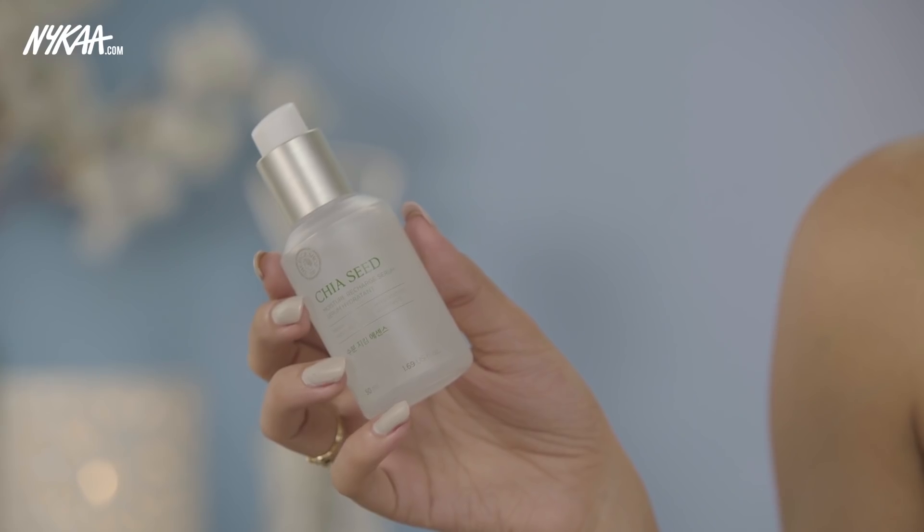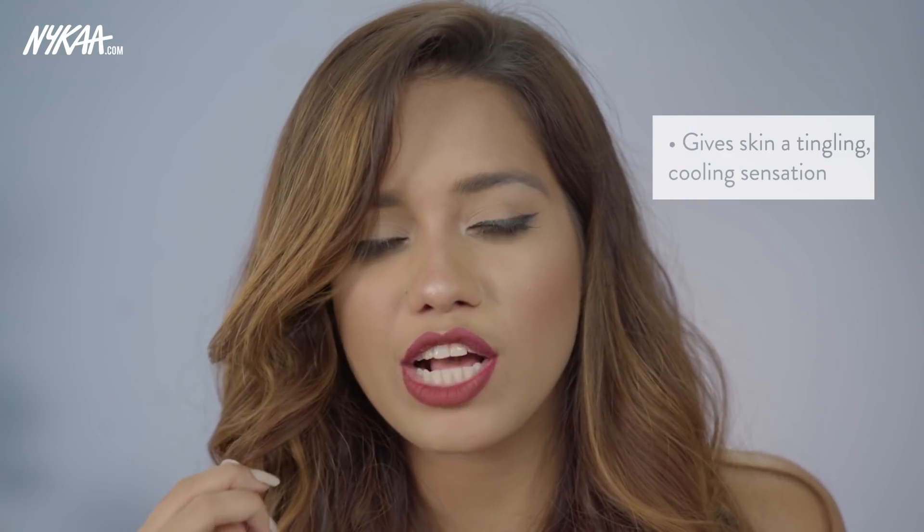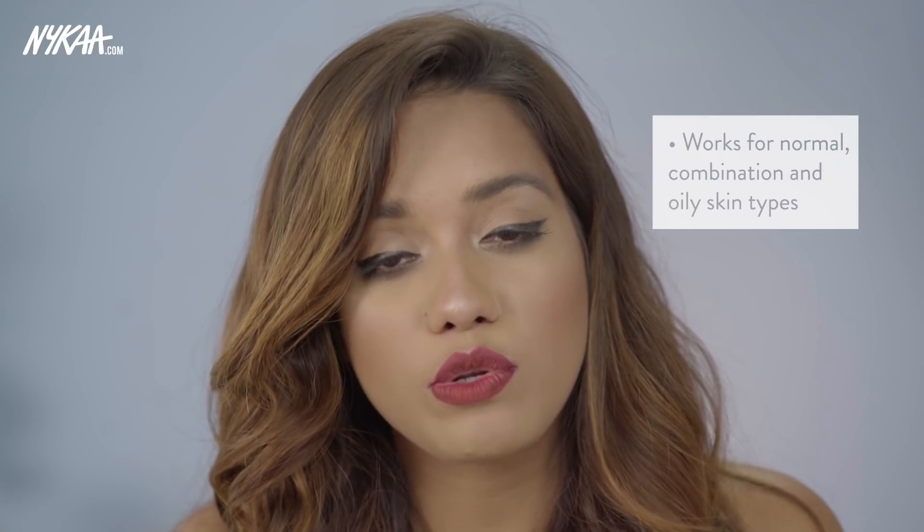The next one is from The Face Shop — their Chia Seed Moisture Recharge Serum. This is a gel-based one, coming in a clear, slightly runny gel-based formula that is very easy to spread all over your face and very easily absorbed. You just need one pump, slowly massage it between your hands to warm up the product a little bit, and then pat it all over your face. It has a tingling coolness sensation which feels really nice, especially during the season. It hydrates the skin very well and most importantly locks in moisture, keeping the skin hydrated for a longer duration. I'm a massive fan of the Chia Seed range — this would be a great addition to your skincare routine if you have normal, combination, or oily skin.